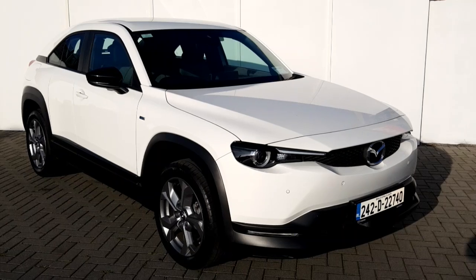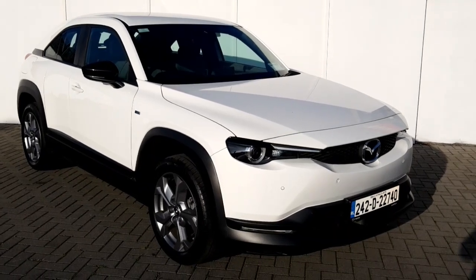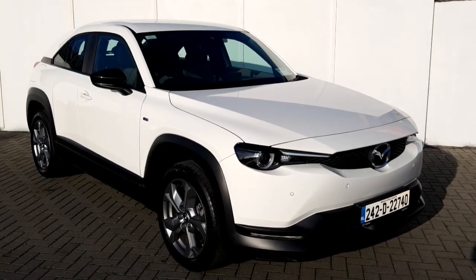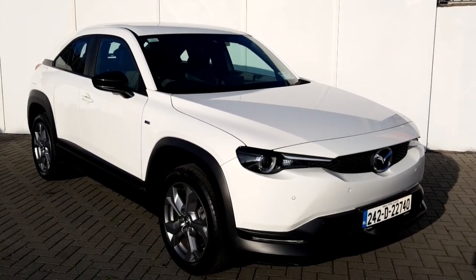Please contact our sales team on 018503920 to book in for your test drive and grab yourself an absolute bargain on these pre-registered Mazda MX-30.